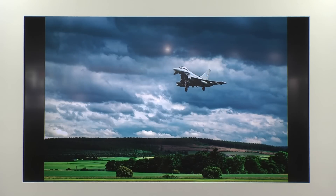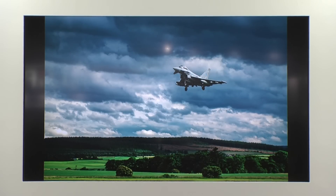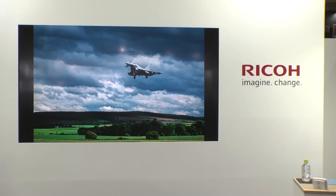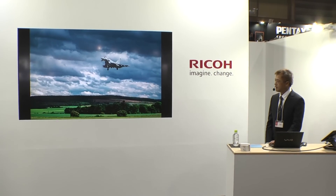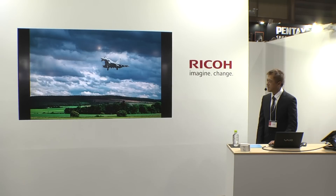最初にご紹介したいのは、待ちに待ったHD DFA★70-200mm F2.8、ついに発売日が決定したようですね。皆さんおめでとうございます。このレンズにつきましては昨年から私使わせていただいておりまして、その素晴らしい性能を使い始めた頃から体験しておりました。